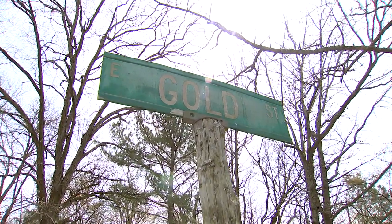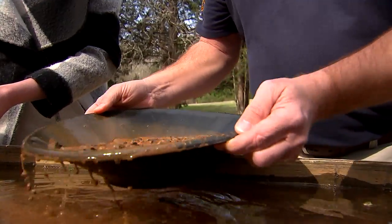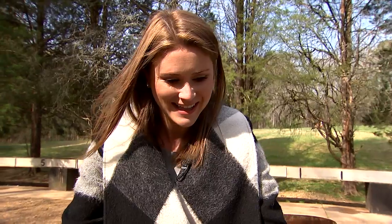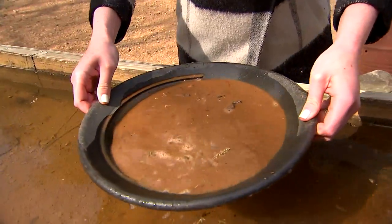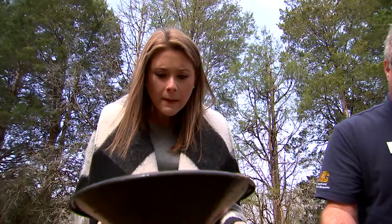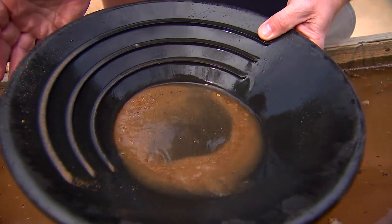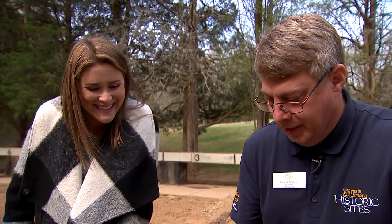In order to extract the gold from your pan you have to make the mud. Gold diggers get a bad rap but at Reed Gold Mine you can literally roll up your sleeves and dig, or rather pan for gold. Larry Neal, the site manager at the state historic site, had to help me out but it was a successful mission.